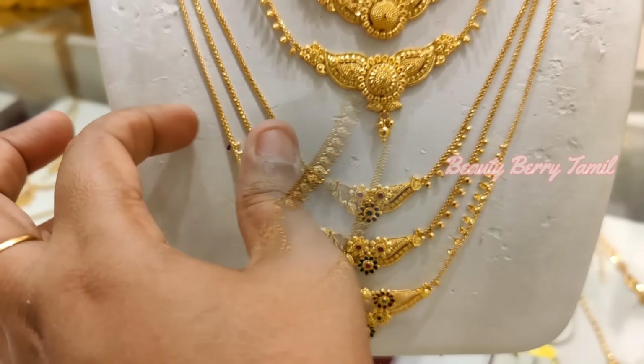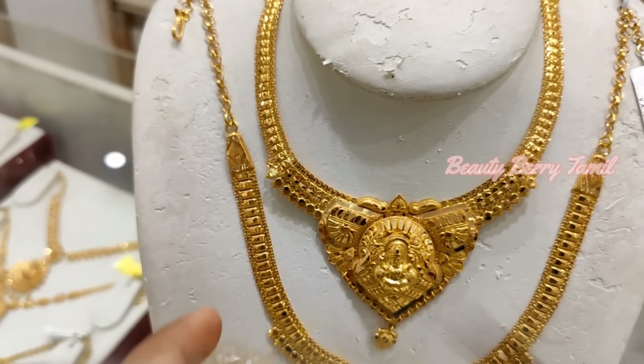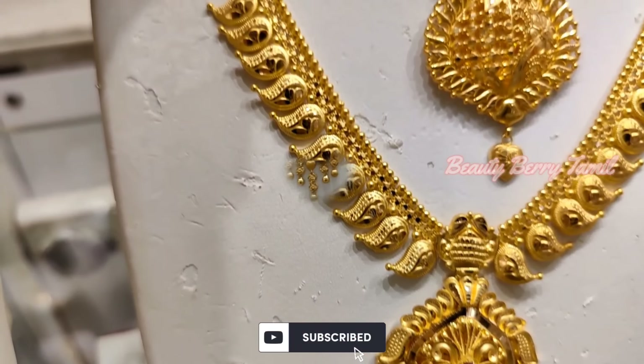Hi friends, welcome back to our channel. Today we will see different necklace collections. We will see necklace collections in Kolkata design.